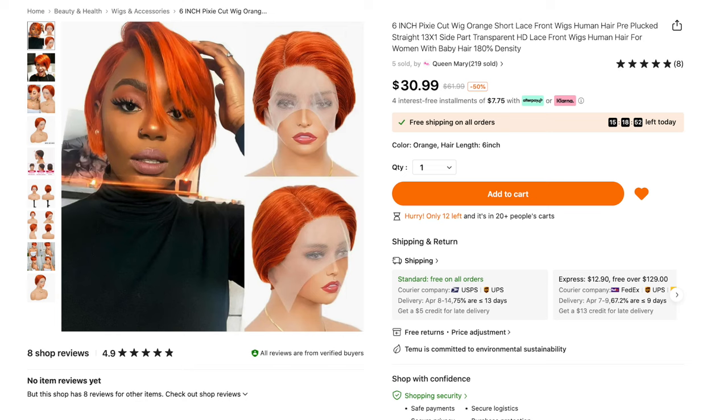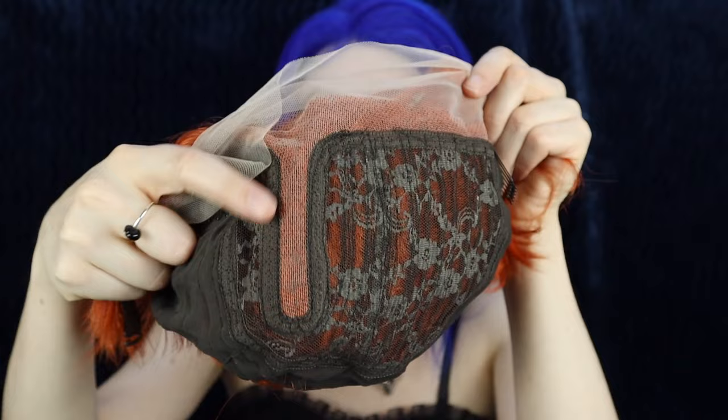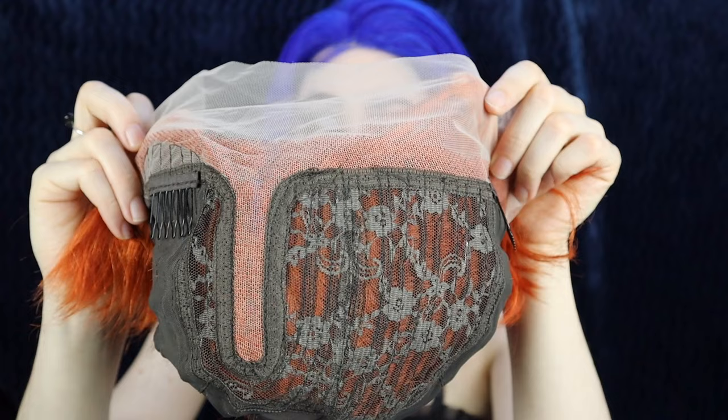Next up we have the 6-inch Pixie Cut Wig, Orange Short Lace Front Wig, human hair, pre-plucked, straight, 13x1 T-part transparent HD lace front wig, human hair for women with baby hair, 180% density, for $30.99. I got the color orange and hair length 6 inches. I am in love with this color — it's very carrot top, very ginger. It's giving Weasley. Ronald Weasley. I'm going to be the long-lost Weasley sister! The inside has lace up front with a parting right down the middle — so the lace parting space isn't as large. We have several clips as well as the elastic band. I am loving the length of this one. I'm going to cut the lace and put this on.